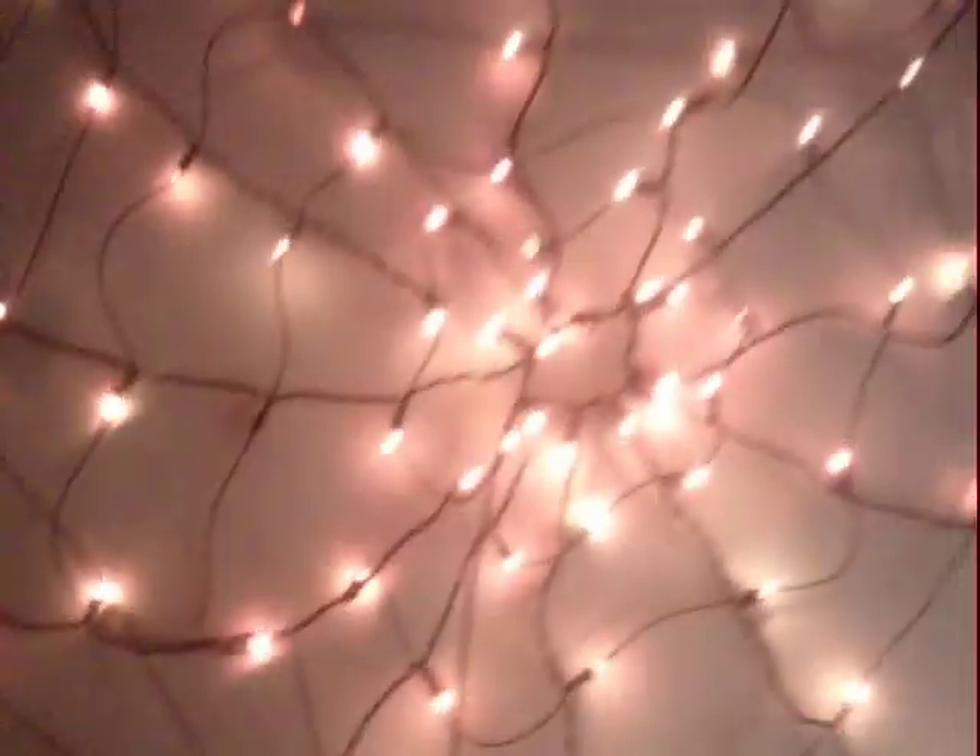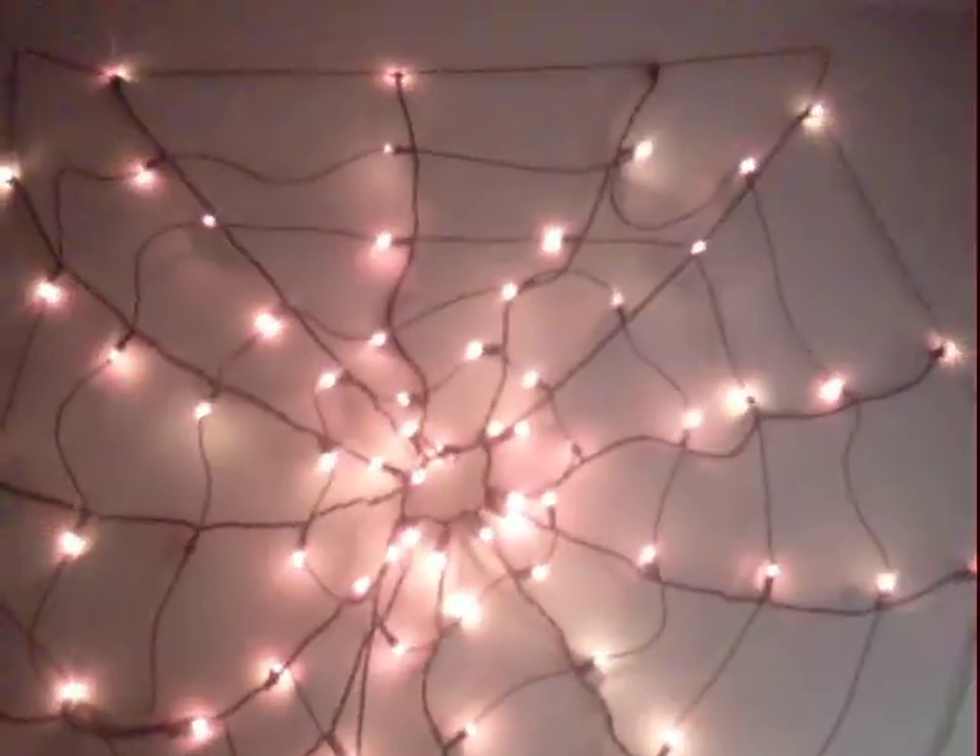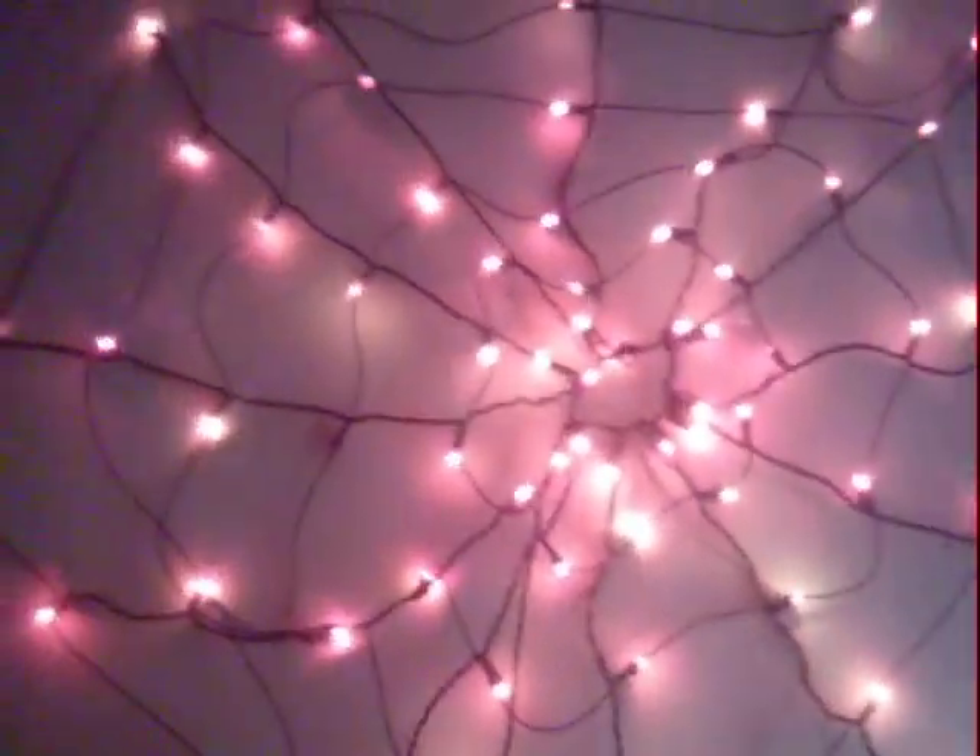Here's my pink spiderweb lighting — this is my ambient mood light. Let's see if I can plug it in real quick so you can see what it looks like. There we go — see it's pink, it's a pink spiderweb. If you notice I've got a pink theme: pink spiderweb, pink curtains.